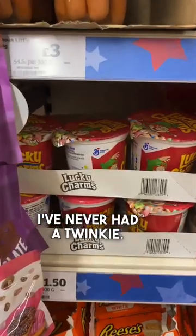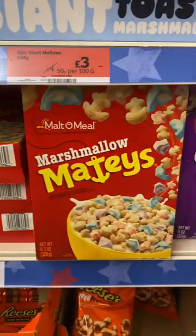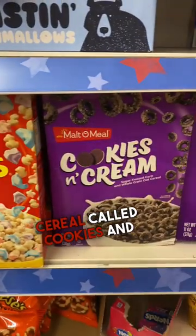Twinkies — I've never heard of Twinkies, is it any good? Lucky Charms, again, I've no idea. Marshmallow Mateys and another cereal called Cookies and Cream — no idea at all.